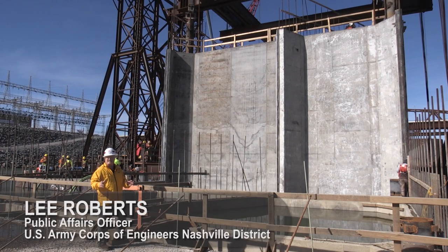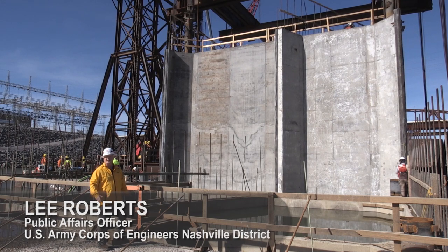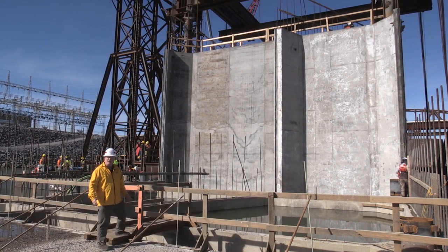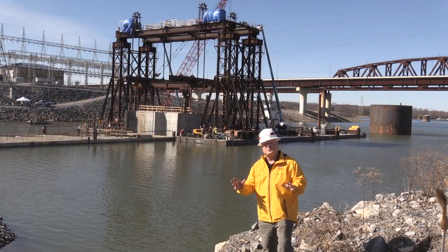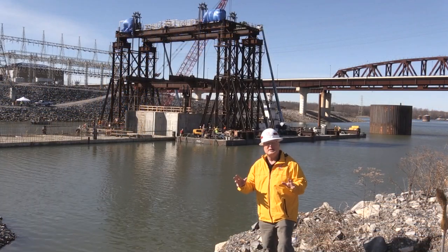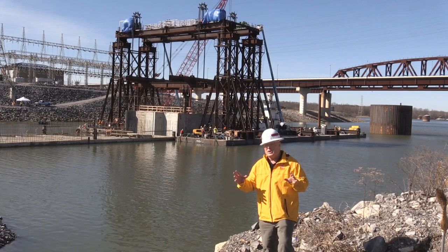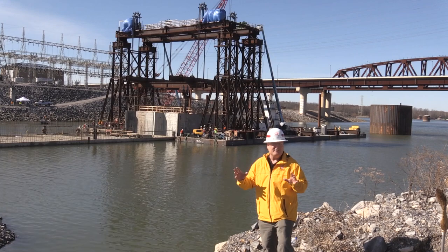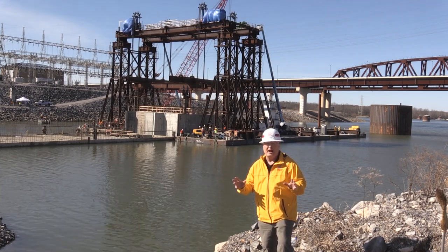The U.S. Army Corps of Engineers Nashville District has reached another huge milestone with the placement of the tenth and final concrete shell for the Kentucky Lock Addition project. This is the last piece of what will be the permanent lock wall for the new navigation lock. It will also be used as part of the cofferdam in order to do future excavation and construction in the dry.